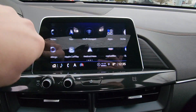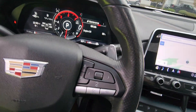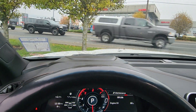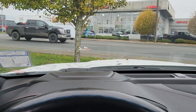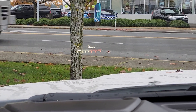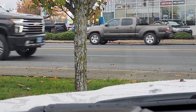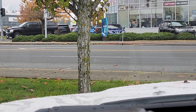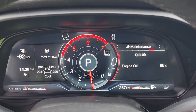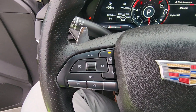Just above that is your screen, and you do have heads-up display as well — you can project your speed onto the windshield. You can actually change the brightness, so if you want it faint you can do that, so it's just not so in your face. Fully digital display and heated steering wheel.